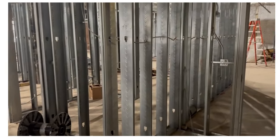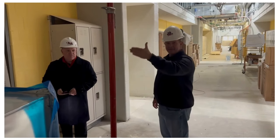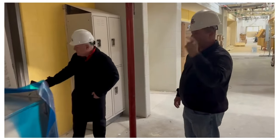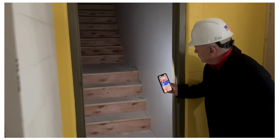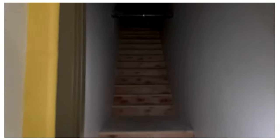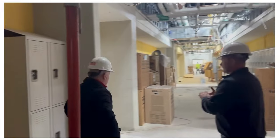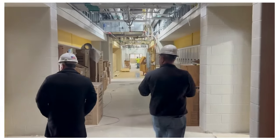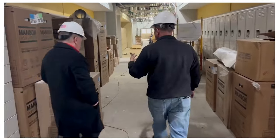We're back to the middle of the building where the old belfry stairs were — the steps used to be much more narrow and steeper, but now it's a regular staircase. This will be closed off so nobody has access unless they need to get up on the roof.